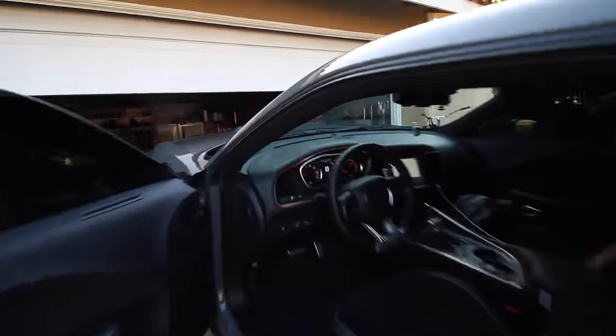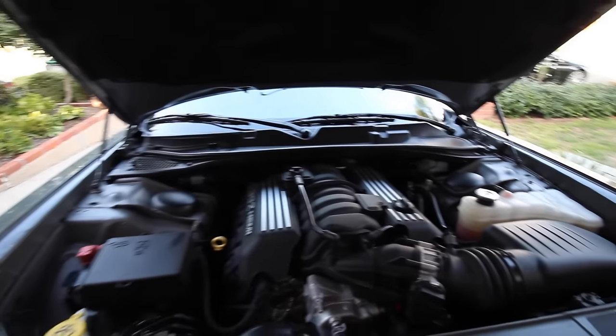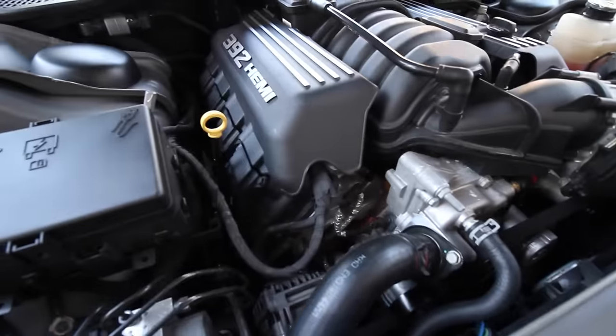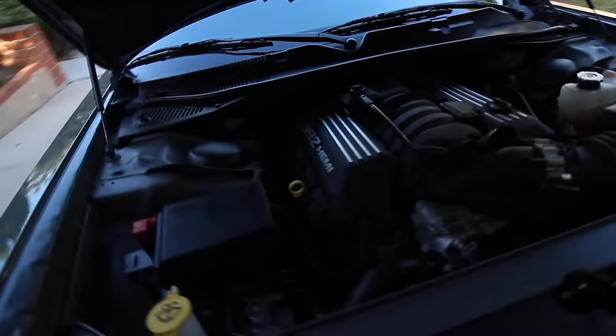That was really strange. I am a little low on fuel but that should not have affected anything. I'm going to go ahead and check my oil level real quick. Coolant is good. Oil I have to check when the car is off. I really don't know what to make of that — I've never seen it do that before, and that was a lot of smoke coming out of the back. I'm not sure if it's like built-up oil or something, but it's got me a little worried, I'm not gonna lie.